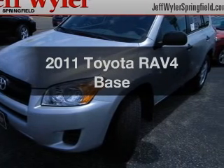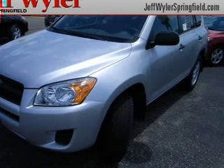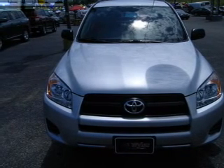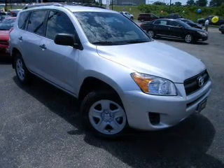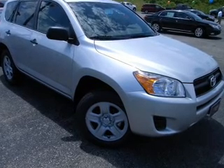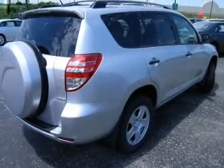Imagine yourself in this 2011 Toyota RAV4. Everything you need under one roof with this great vehicle. With an efficient four-cylinder engine connected to a smooth shifting automatic transmission, the anti-lock braking system will help deliver you safely to your destination.